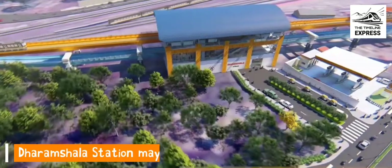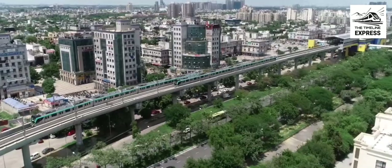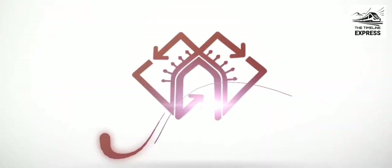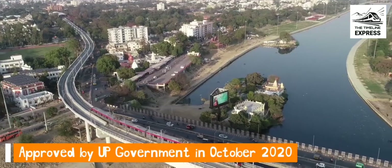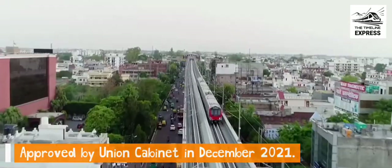A double-decker metro station may be built here. The project will be executed by Uttar Pradesh Metro Rail Corporation (UPMRC), which is executing metro projects for various cities in UP. The project was approved by the UP government in October 2020 and by the Union Cabinet on 1st December of last year.